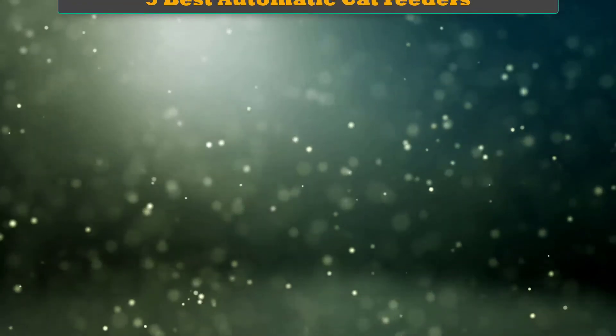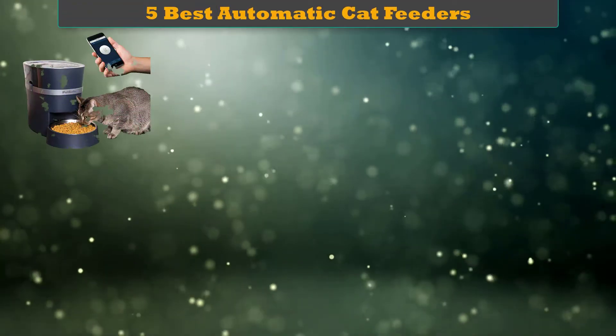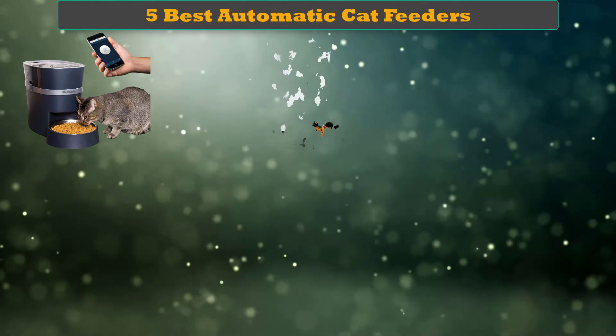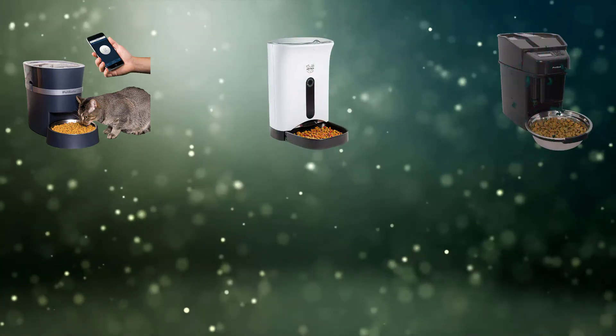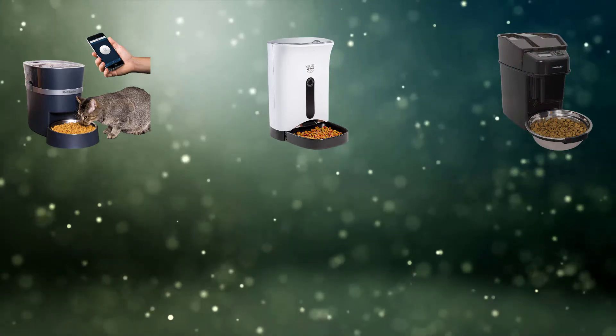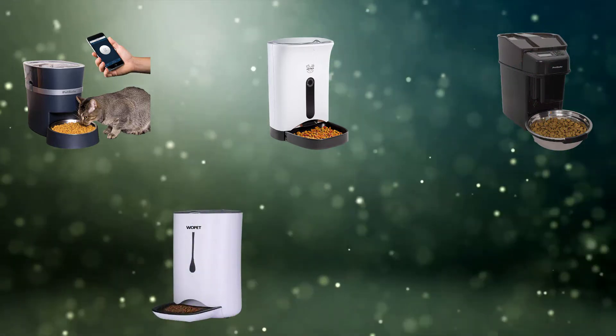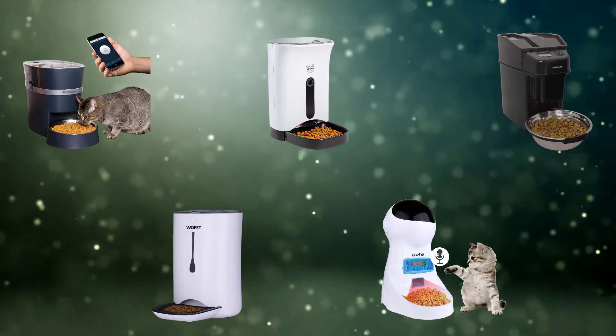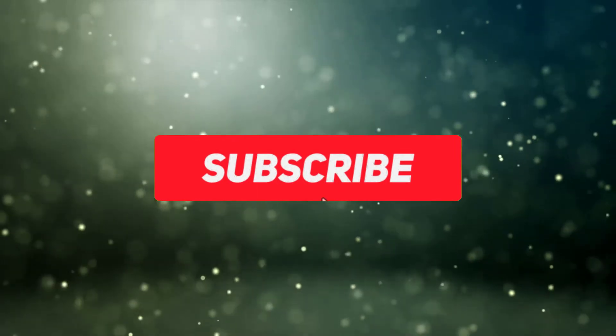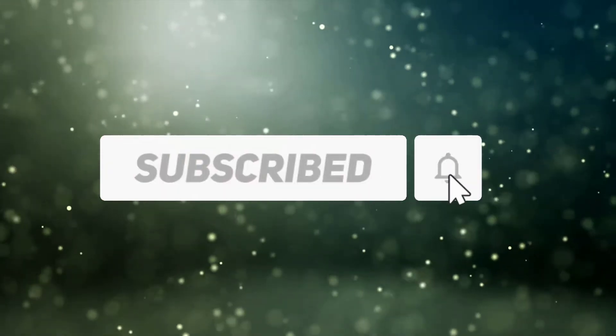Hello dear friends, welcome to my best automatic cat feeders review. Are you looking for the best automatic cat feeders? We analyzed consumer reviews to find the top rated best automatic cat feeders. We are going to review the top 5 best automatic cat feeders on the market. Subscribe to our channel and get more info and real-time deals on your favorite products.